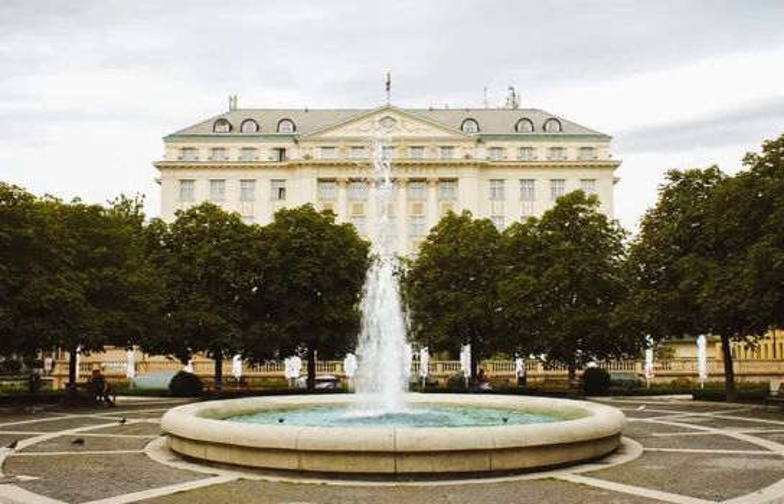Other must-dos include window shopping in the many design stores in the city's up-and-coming design district, sampling a craft beer at one of the many trendy bars, browsing through the Sunday flea market at Britanski trg, and a stroll through the atmospheric botanical gardens.